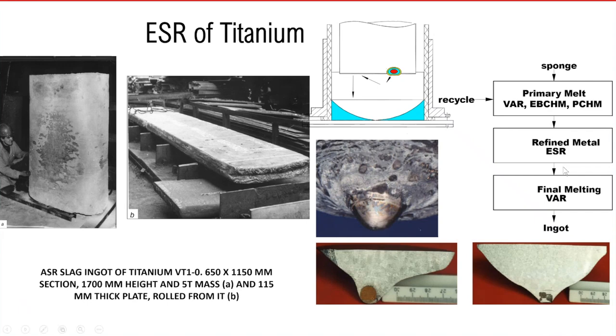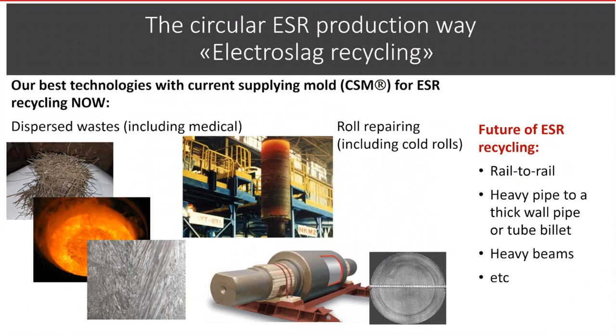Another advantage of ESR is the possibility to use scrapped rolls or scrapped bars as consumable electrodes and to recycle them many times, using them again and again. I do believe that this advantage of ESR will be used more and more.